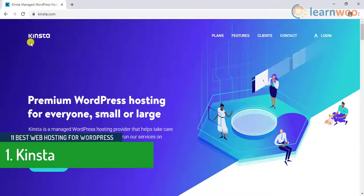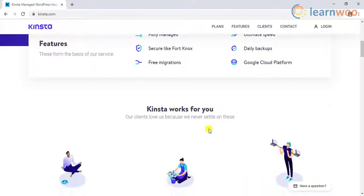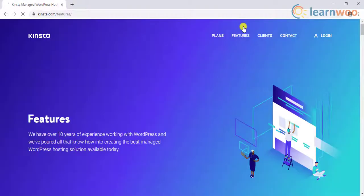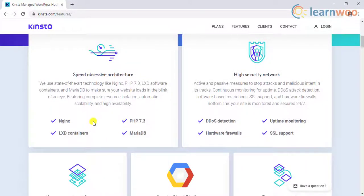The first one on the list is Kinsta. Kinsta offers a fully managed WordPress hosting solution that serves billions of page views every month. With Kinsta, you have the option to choose different data centers for each of your websites, as they offer a large number of global locations. Kinsta makes this possible using the multi-regional deployment of Google's Cloud Platform. With advanced technology like Nginx, PHP 7, LXD containers, and MariaDB, Kinsta ensures high speed for your website.